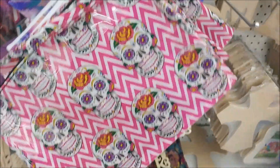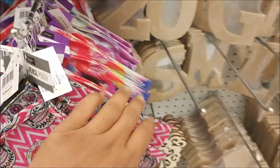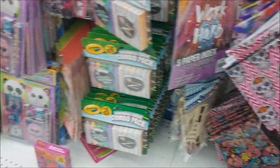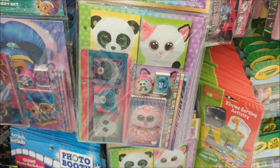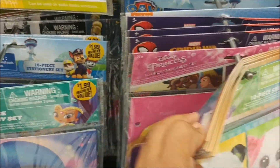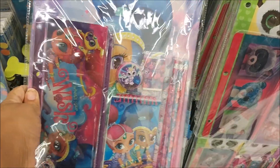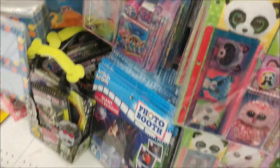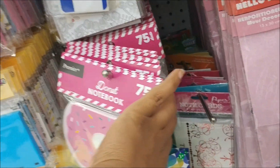Oh, these are some cute pencil pouches — I like that pattern. We have more in here, with 10-piece stationery sets. This is the Beanie Babies one. We have the Princess, Spiderman, Shimmer and Shine — really cute. And a donut notebook, that's the only pattern.